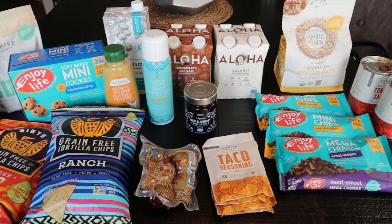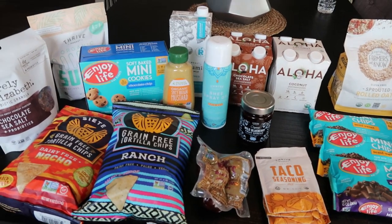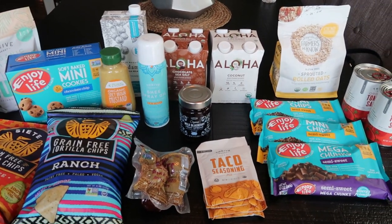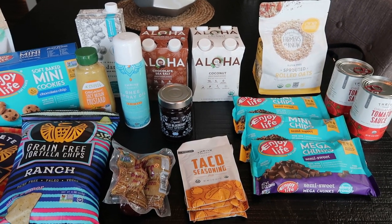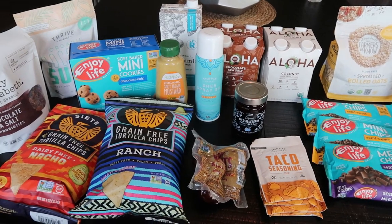My Thrive order is in. I have some new finds - Thrive had some fun new products on their website so I had to pick them up, plus I restocked a few of my staples. If you don't know what the Thrive Market is, it's an online market. They have everything from food to pet supplies, household, personal care - you name it, they have it.